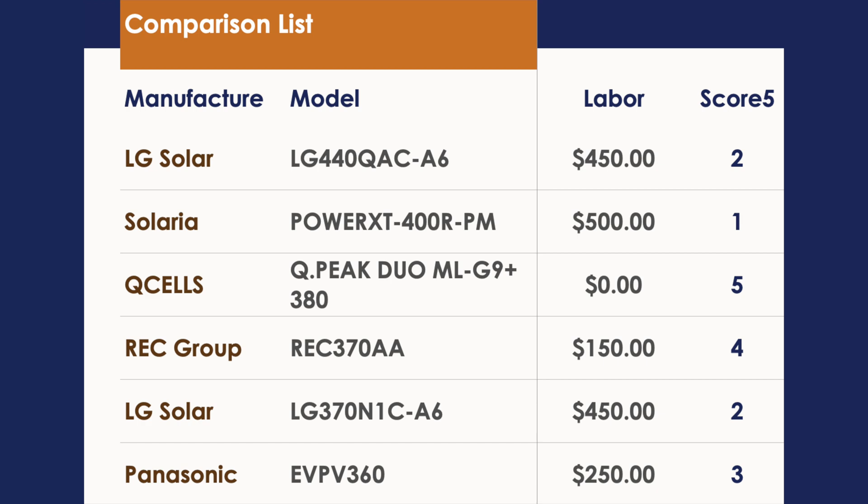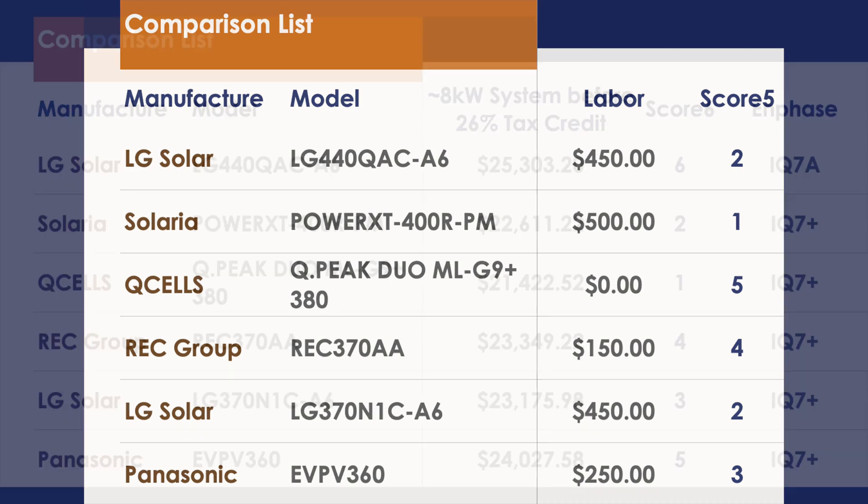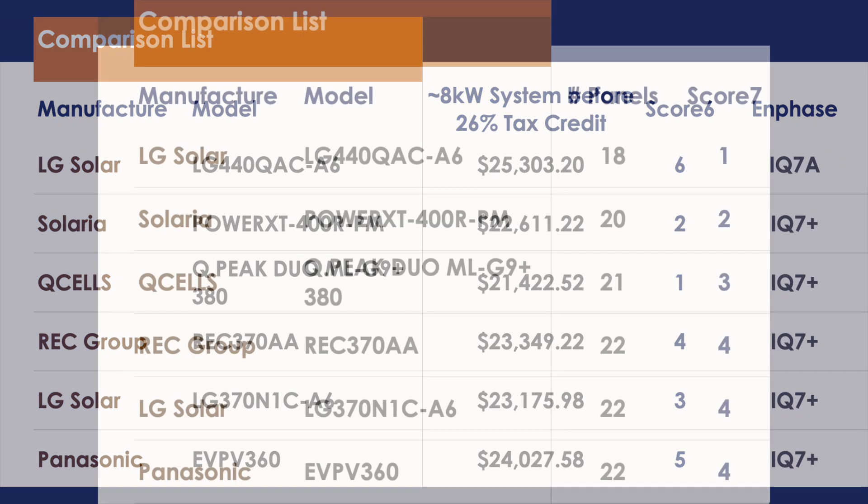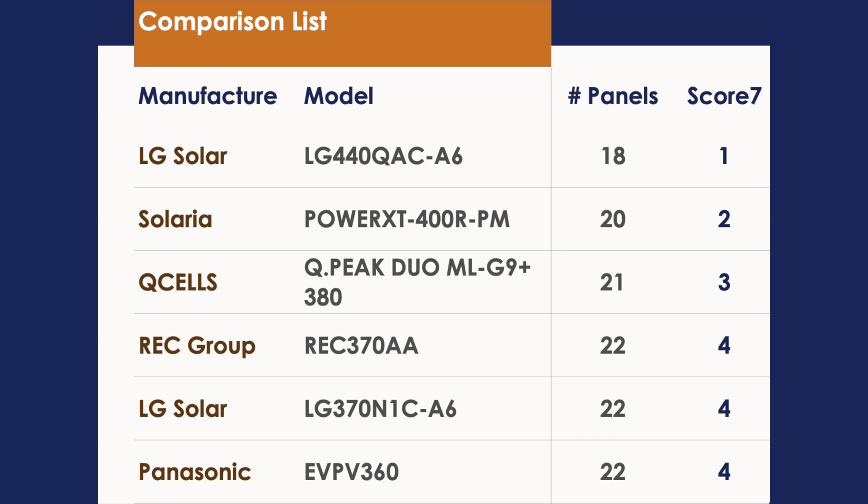Moving to system pricing based on roughly an 8-kilowatt system using Enphase microinverters — I included which microinverter you should look at for each panel — the Q Cells panel takes the win on price, followed by Solaria, then LG's 370 Neon 2, with REC Group's Alpha right behind, then Panasonic EverVolt, and LG's 440 Neon R being the most expensive. For panel count to reach 8kW: the LG 440 needs the fewest panels, followed by the Solaria 400, then Q Cells 380, with REC, LG Neon 2, and Panasonic all tying at around 22 panels.